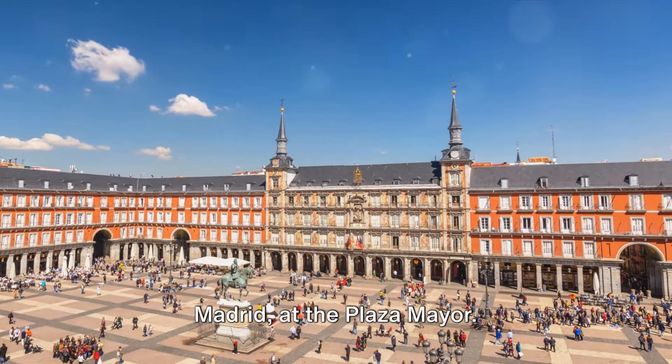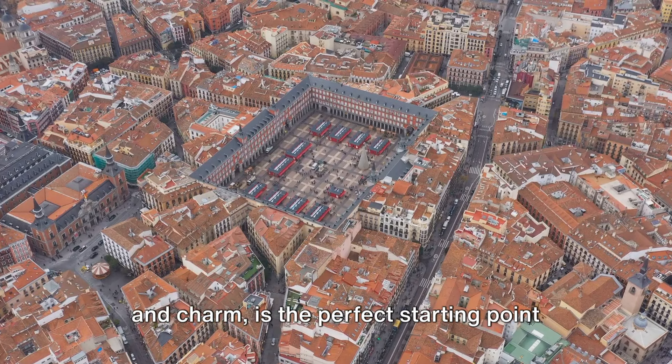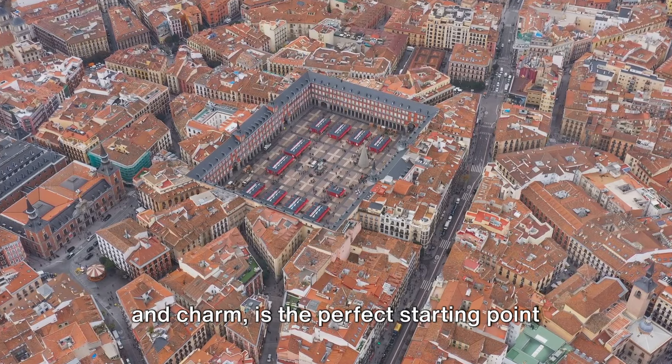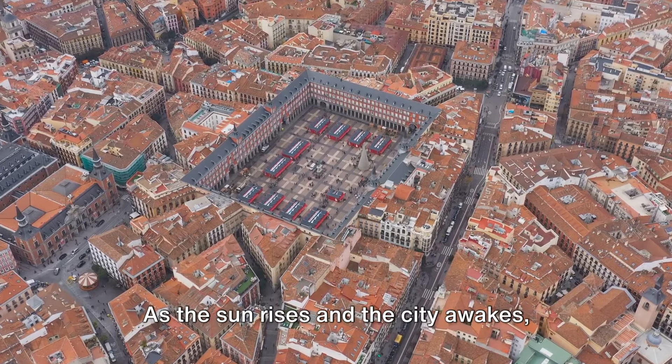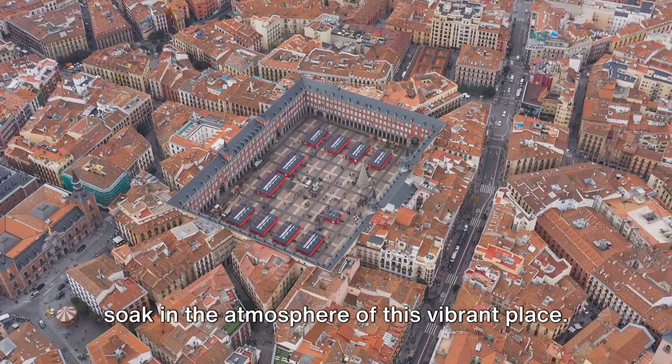Start your journey in the heart of Madrid at the Plaza Mayor. This grand square, filled with history and charm, is the perfect starting point for your day one itinerary. As the sun rises and the city awakes, soak in the atmosphere of this vibrant place.